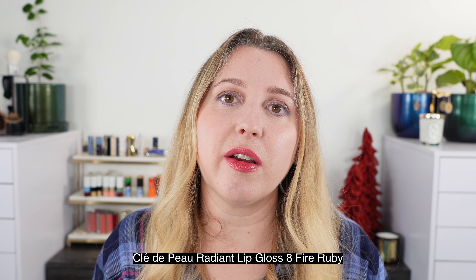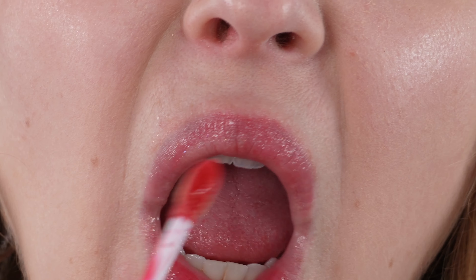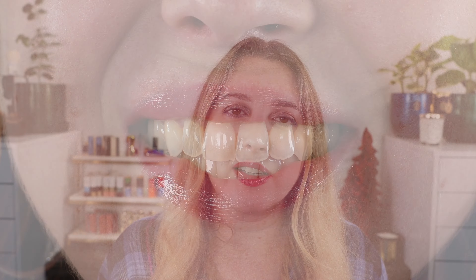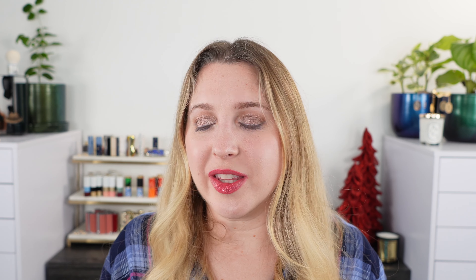The Clé de Peau lip gloss in number eight, Fire Ruby — a plastic tube with their logo. The wand on these is really special; I love the Clé de Peau lip wands and think they are the best on the market. This is a really nice lightweight gloss — this might actually be my favorite lip gloss formula. The Sisley was my favorite for about two years, but I've tried the Clé de Peau and they might just be a little bit better. I really love this Fire Ruby shade for this time of year. But if you're looking for something everyday all year round, shade number three, Charm — recommended by a subscriber — is a true go-to shade for me.